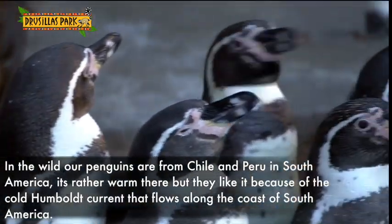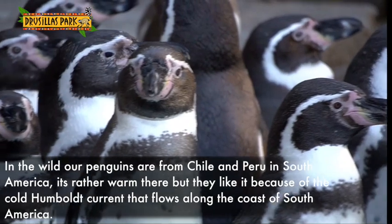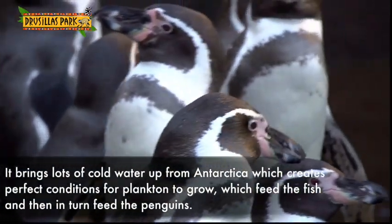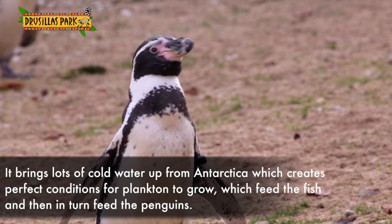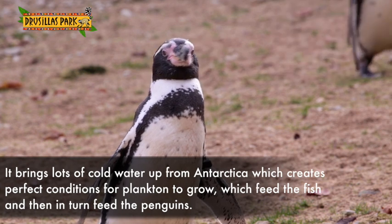In the wild, our penguins are from Chile and Peru in South America. It's rather warm there, but they like it because of the cold Humboldt current that flows along the coast of South America. It brings lots of cold water up from Antarctica, which creates the perfect conditions for some plankton to grow, which then is food for the fish. And then the fish get eaten by the penguins.